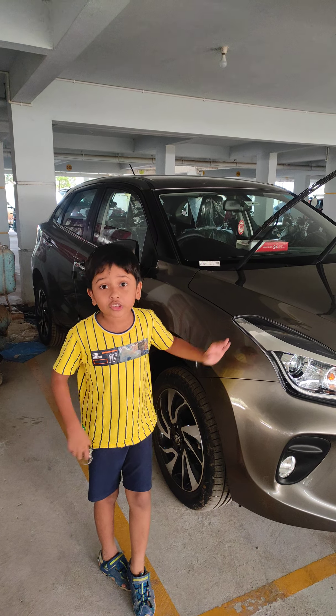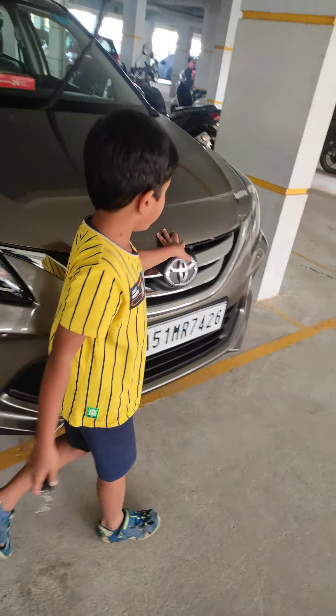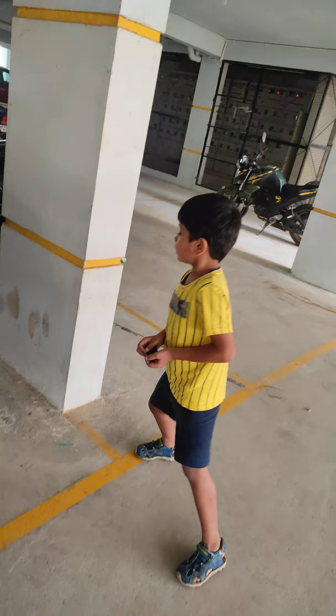My dad's car is the G variant. See this — the alloys are very pretty. The logo is very cute. Now let's see the back side.